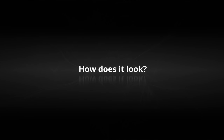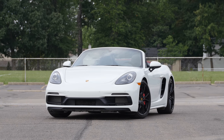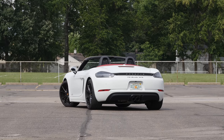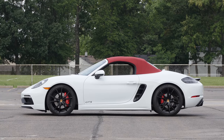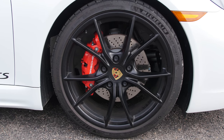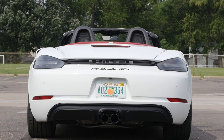The 718 Boxster is already an attractive car with its perfect classic mid-engine dimensions. The GTS improves on that style with standard black 20-inch wheels, tinted headlights and taillights, a lightly updated fascia, black tailpipes, and black badges.